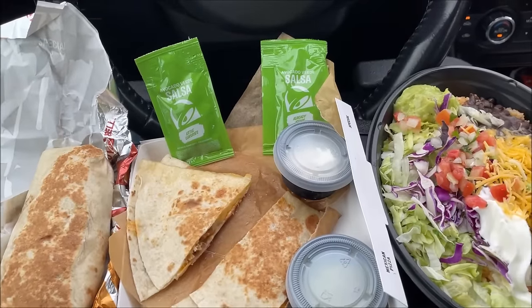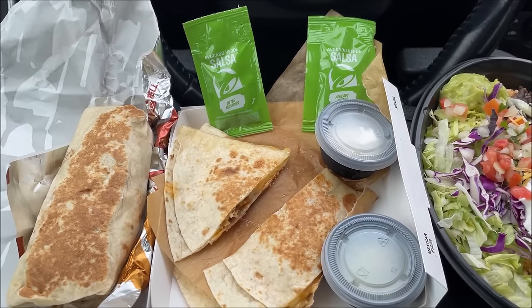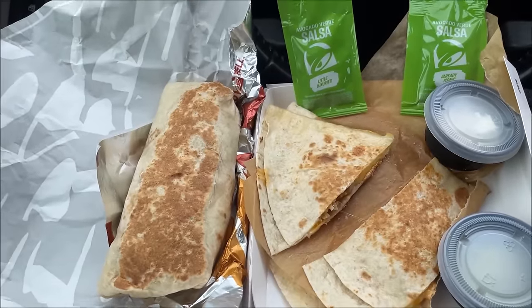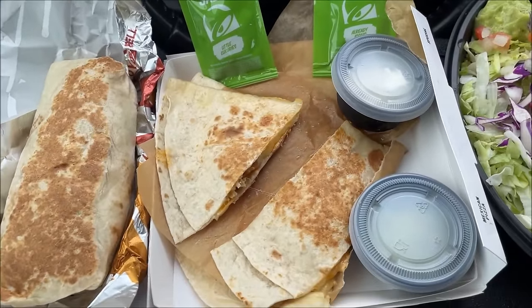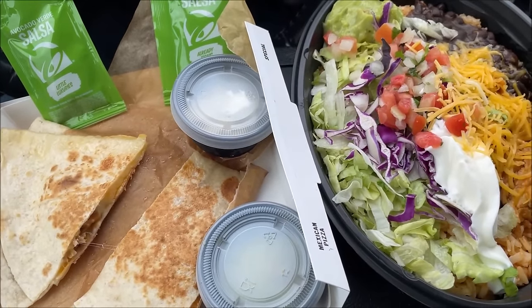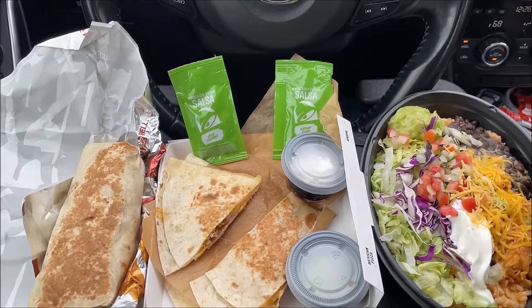That's the thing about Taco Bell — you can't just order one thing, it'd be crazy. It also looks like it's going to rain in just a minute, so that could be interesting. Okay, so here is what I got. These are the new Cantina Chicken items. I got the Cantina Chicken Burrito, the Cantina Chicken Quesadilla — it looks like you get four pieces with some sauces — and the Cantina Chicken Bowl. I'll go through what's in all of these in just a second. Lots of good food, it looks really, really good.